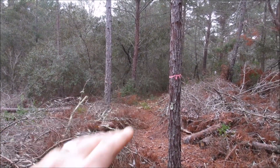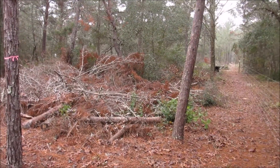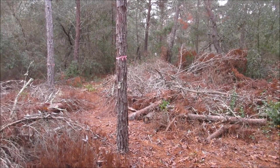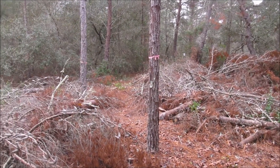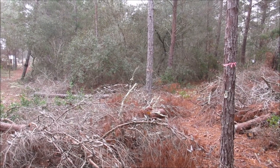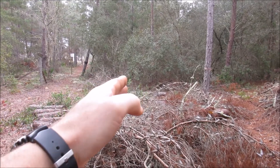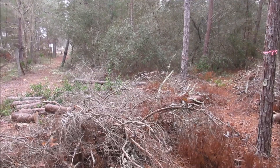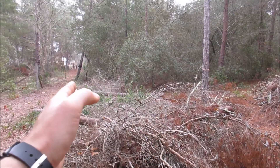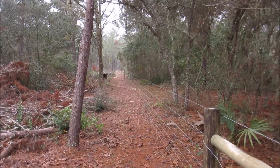These are the species we want to start populating the backside of this property with, which is timber property. It's not a strict permaculture zone 5, because you wouldn't do anything to it, but we're going to go ahead and thin it. I have seedlings at home and we're going to plant in here. The first 12 to 15 feet is going to be cleared, and then we're going to plant more longleaf pine varieties down the edge here.